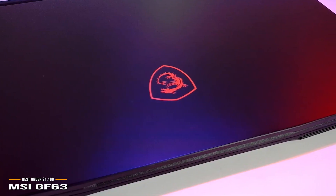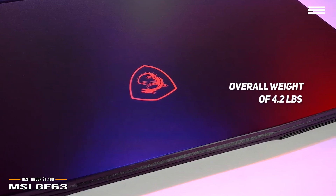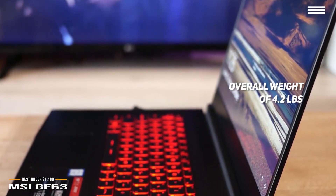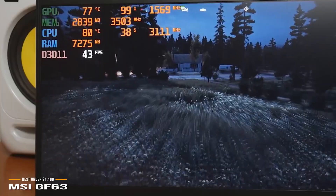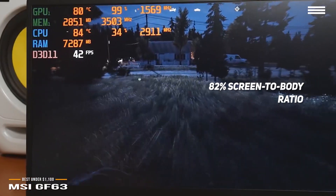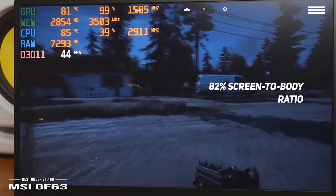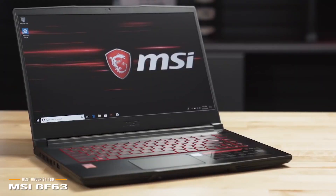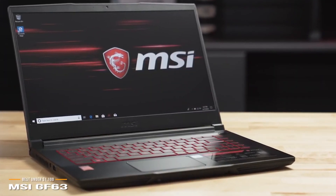The MSI-GF63 has a brushed aluminum, all-black finish with a light overall weight of 4.2 pounds. The GF63 looks and feels more upscale than other gaming laptops at its price point. It's not only thin, but also features an 82% screen-to-body ratio with bezels of just 4.9 millimeters, essentially cramming a 15.6-inch display into a 14-inch frame, keeping the overall footprint to a minimum while providing maximum immersive gameplay.